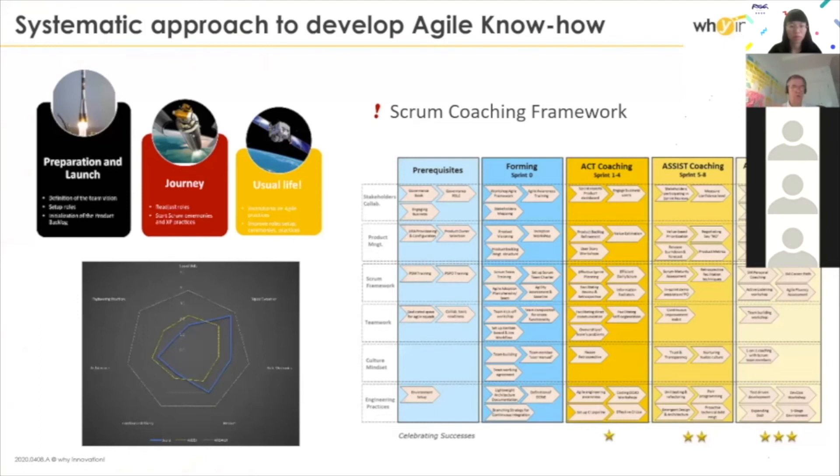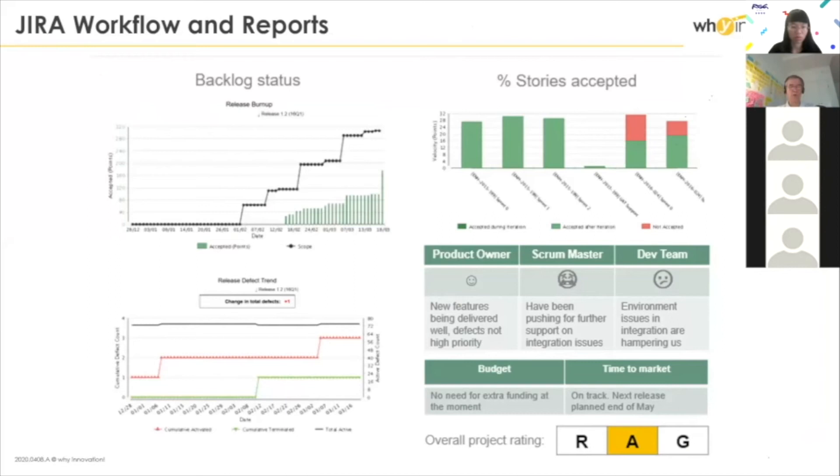We used a maturity radar to help the coaches align with their teams on what to focus on. Jira became the overall tool for portfolio management — we used the portfolio plug-in of Jira. At that time we didn't have Jira Align yet, but that could be a possible extension. For finance, we used a different tool for budgeting.